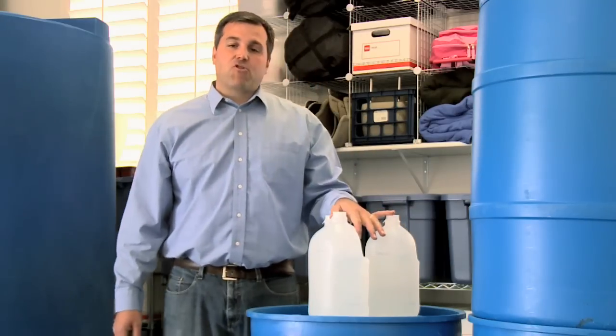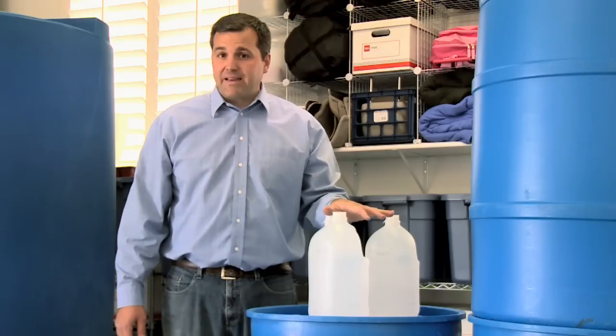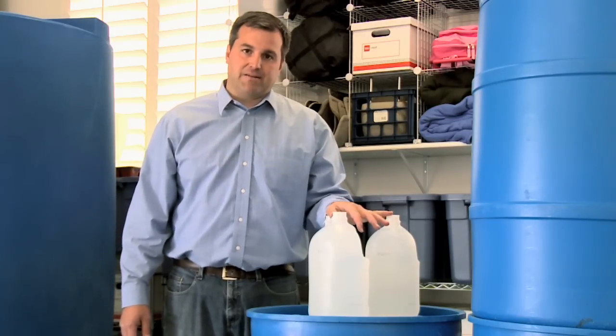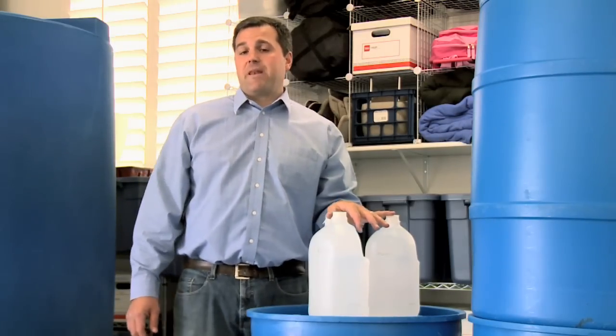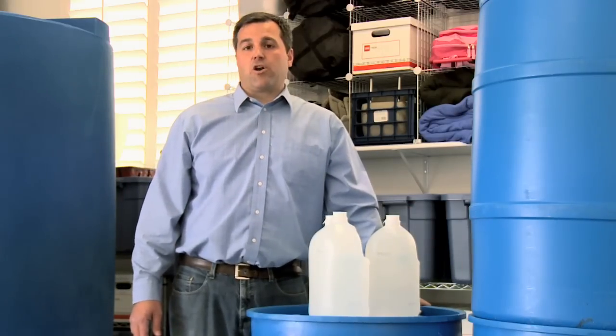During times of crisis or emergency, we'll conserve water and use only what is necessary, but it's been my experience that most people do not store even enough water for their basic needs, especially nowadays as more people are storing freeze-dried and dehydrated foods. In fact, according to many online sources, the average American uses up to 50 gallons of water per person per day.